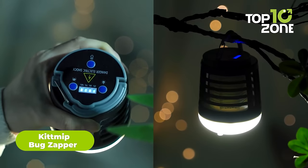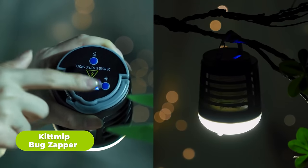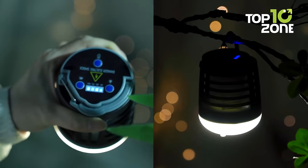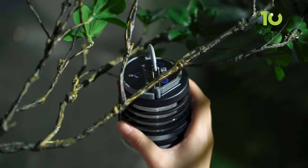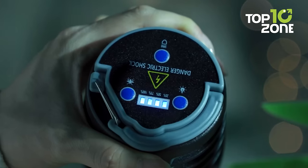This is the KitMip BugZapper USB Rechargeable Mosquito Killer, a must-have gadget for anyone who loves camping. With its 3-in-1 functionality, you can easily switch between mosquito killer, spotlight, and floodlight modes, making it a versatile tool to have on hand. Whether you're going camping, having a picnic, or going fishing, this mosquito repellent is the best addition to your outdoor gear.